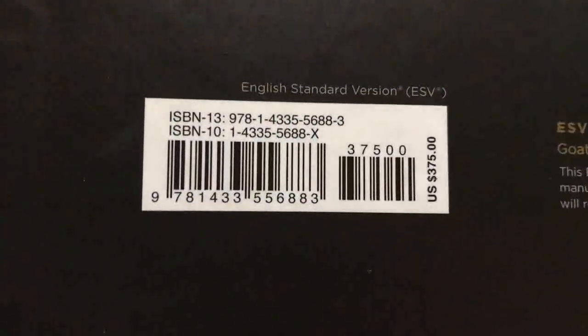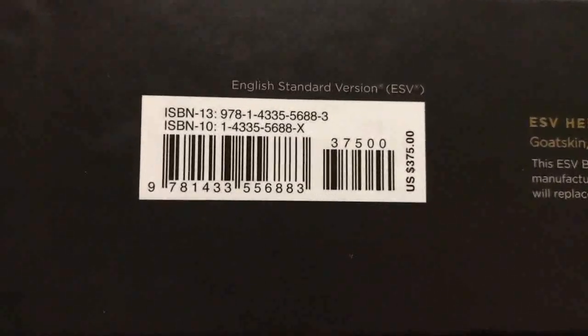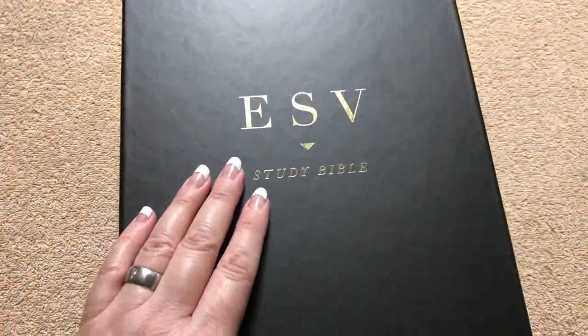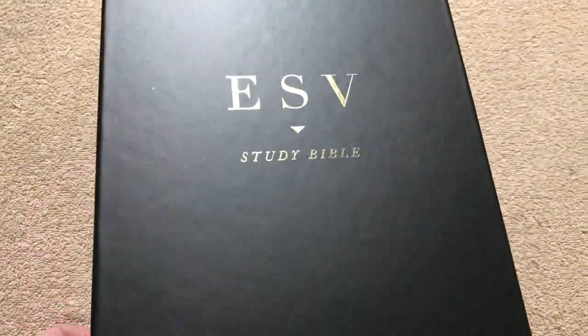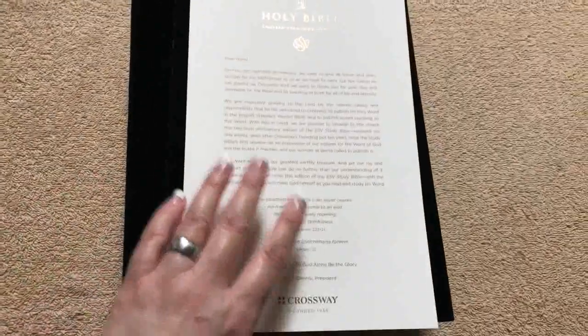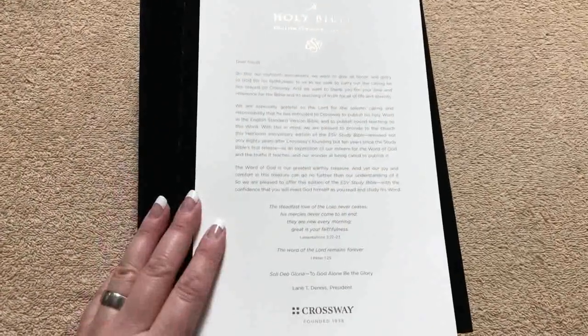Crossway is just such a great publisher, and they're also a ministry — they do a fantastic job on their Bibles. This one retails for $375, but right now it's on an amazing sale on christianbook.com for $225, and this Bible is worth every penny for something that's going to last a lifetime and has all of these resources.